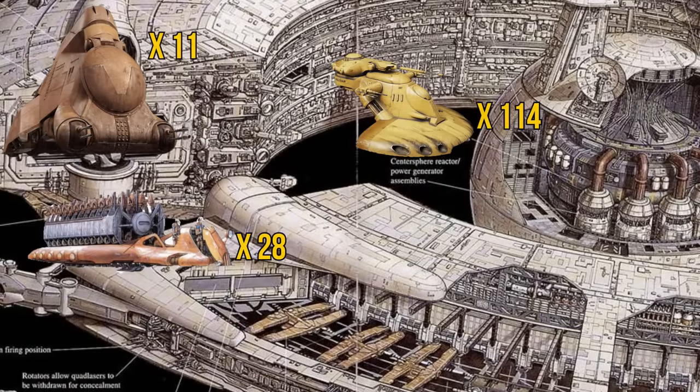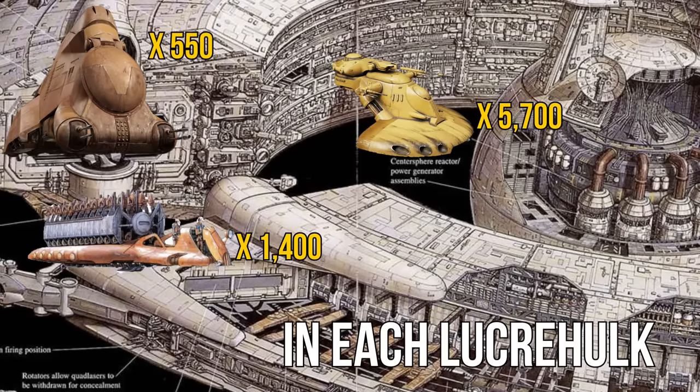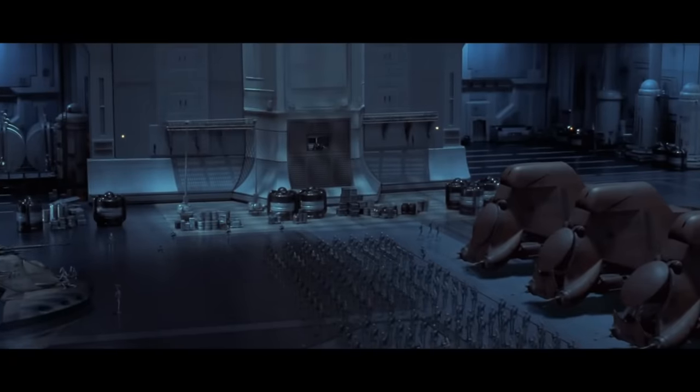The real crazy stats come in when you start to look at what would be carried inside of these landing craft. Each one could transport 11 MTTs, 114 AATs, and 28 platoon attack crafts. Times that by 50, and we get a stunning 550 MTTs, 5,700 AATs, and 1,400 PACs. The Trade Federation even used some extra space in these hangars to store additional tanks — a variety of NRN-99 snail tanks, and usually an extra 550 armored assault tanks.